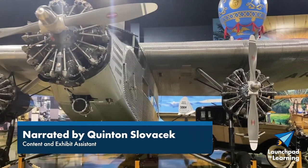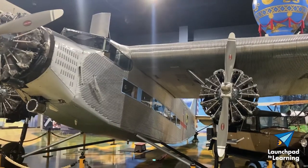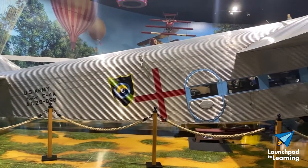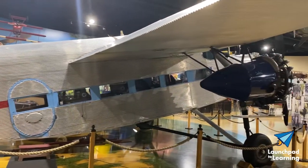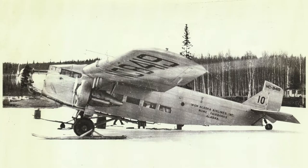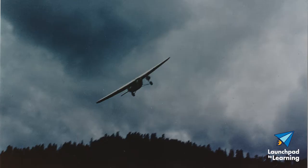Working with the Ford Motor Company, William Stout helped design the first all-metal constructed Ford Tri-Motors. Built for durability, the Tri-Motors were perfect for commercial transport. Early airlines were desperate for a reliable plane that could carry more than two passengers and be able to carry the mail successfully.